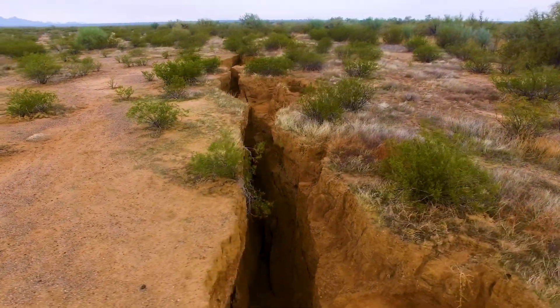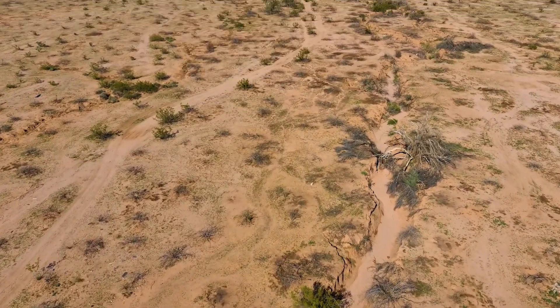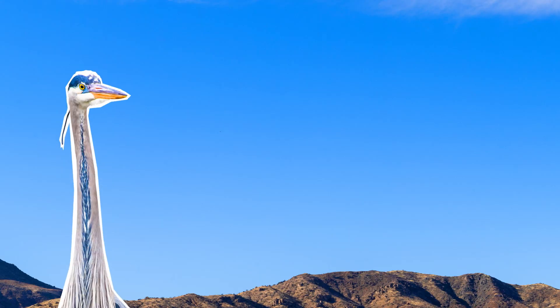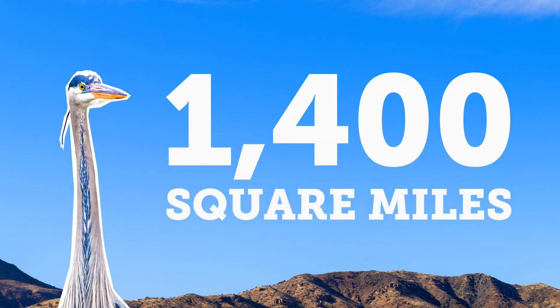Cracks called fissure cracks occur along the margins of the sunken area. In large areas, this can affect the foundation of everything from farmland to buildings. Currently, the Arizona Geological Survey is working in 26 earth fissure study areas, encompassing 1,400 square miles, and new fissures continue to form.